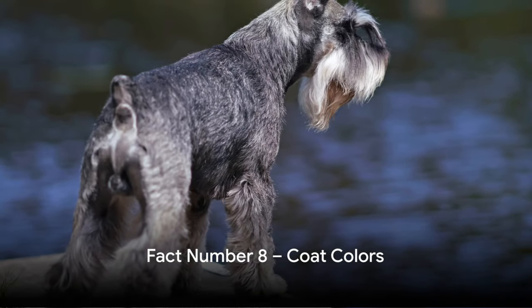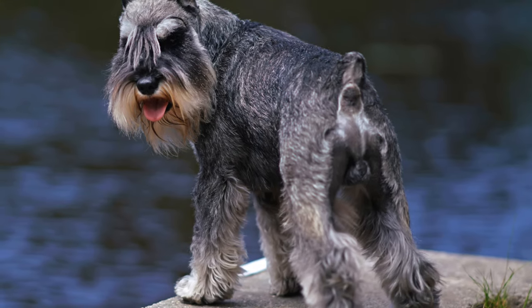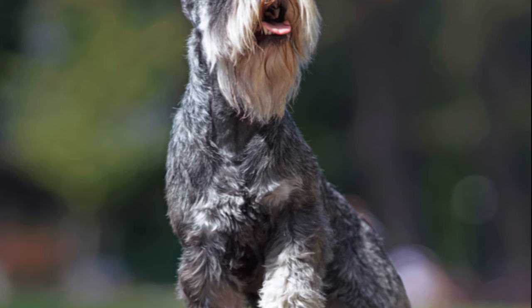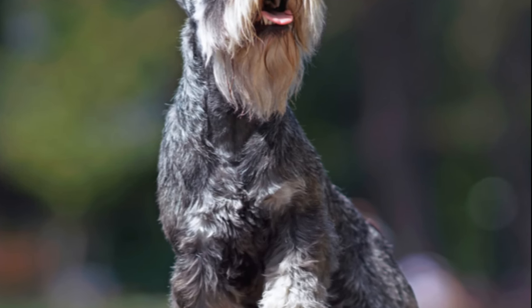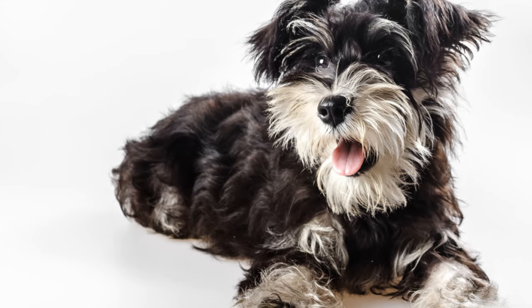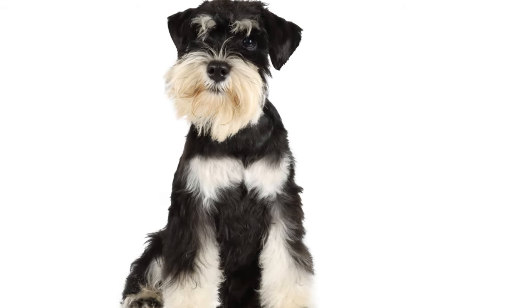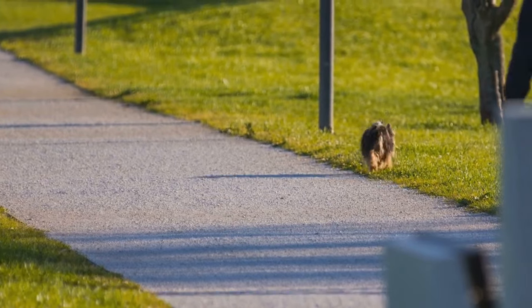At number 8, let's dive into the variety of coat colors found in miniature schnauzers. These adorable little canines sport three recognized colors. First, we have the classic salt and pepper, a beautiful blend of light and dark hairs. Next up, the striking black and silver variation, where a black body is accented by lighter eyebrows and leg furnishings. Finally, we have the solid black, a sleek and glossy coat that is as classy as it gets. Despite their color, they all share the same lovable personality.